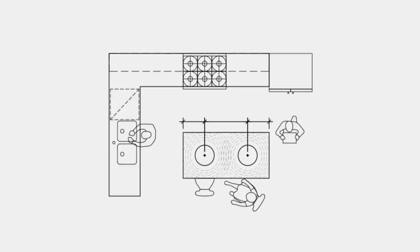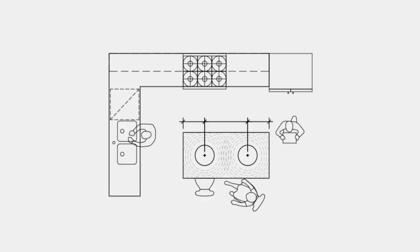Let's take a look at two pendants hanging down from an island. When you have two pendants, you have to think about getting equal spacing of lighting over your counter. You mark your center point on the counter, then space the first light between that center point and the edge, and do the same thing on the other side so you get completely equal spacing. You can really imagine how the light's going to fall if you look at the shape of your light fixture.